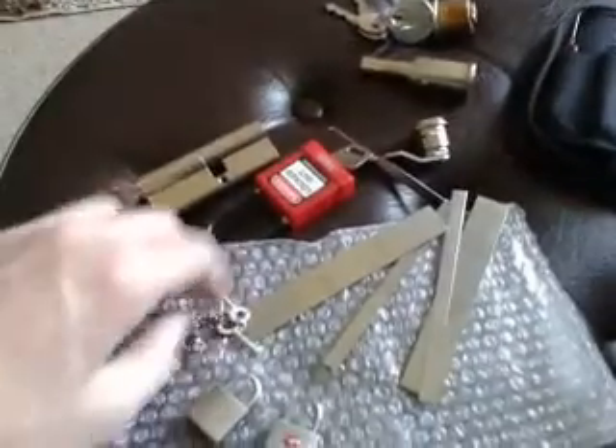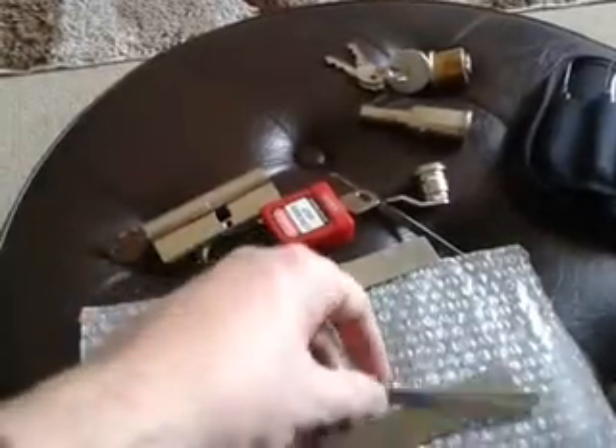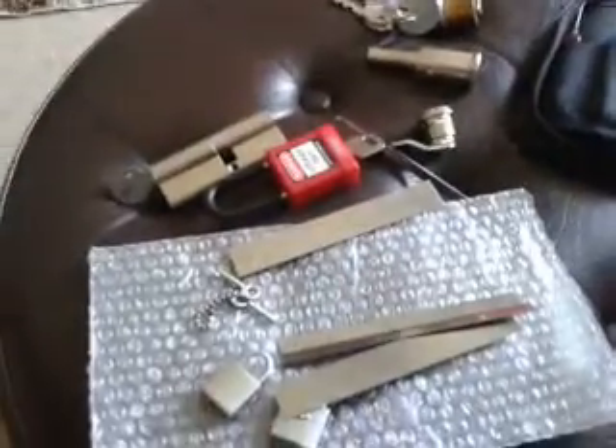This is a quick video just to say thank you to Nick, Yales Levi from UKLockSport.co.uk. What a legend.